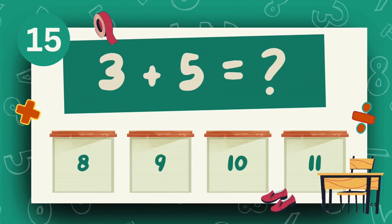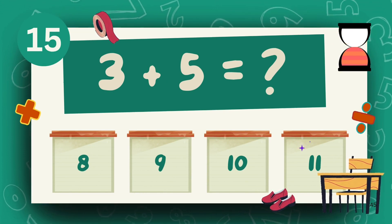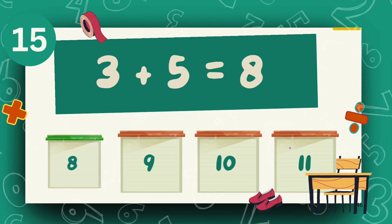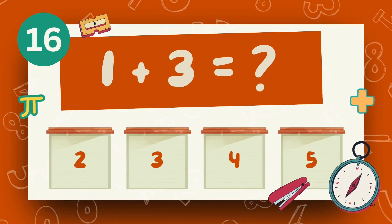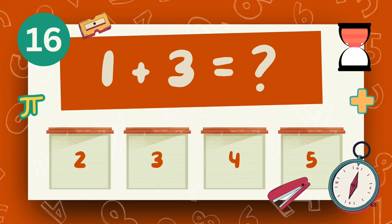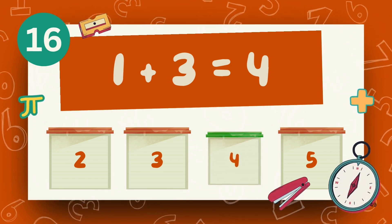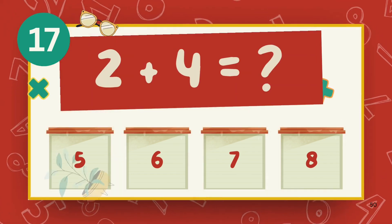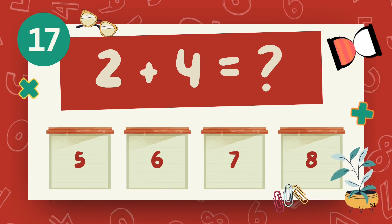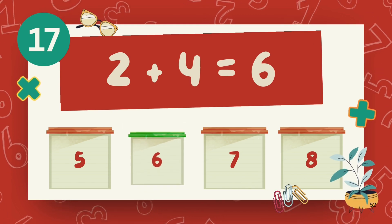What is 3 plus 5? The answer is 8. What is 1 plus 3? What is 2 plus 4? The answer is 6.